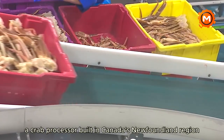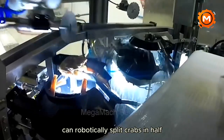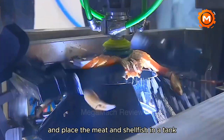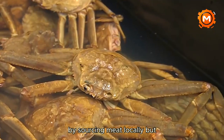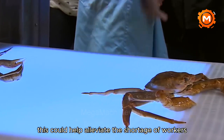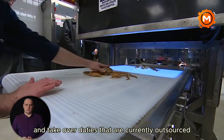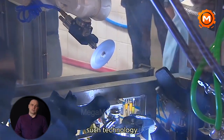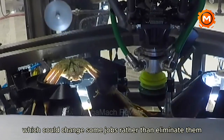A crab processor built in Canada's Newfoundland region can robotically split crabs in half, remove their legs, and place the meat and shellfish in a tank. The initial goal is to revitalize local processing by sourcing meat locally, but this could help alleviate the shortage of workers in rural areas and take over duties that are currently outsourced. Such technology could attract a new generation of workers to the industry, which could change some jobs rather than eliminate them.